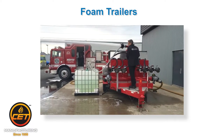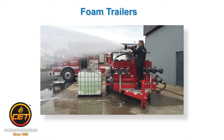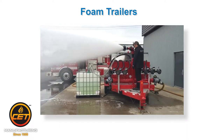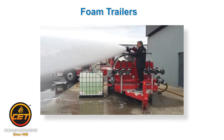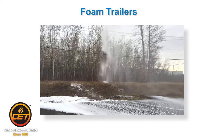Foam trailers provide a mobile firefighting platform when fitted with high-performance fire attack monitors and MasterStream devices. They are essential for fighting the flammable liquid hazards typically found in refineries and tank farms, chemical processing plants, truck and rail car unloading facilities, and marine terminals.